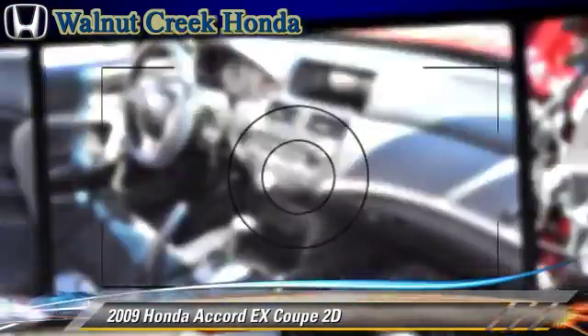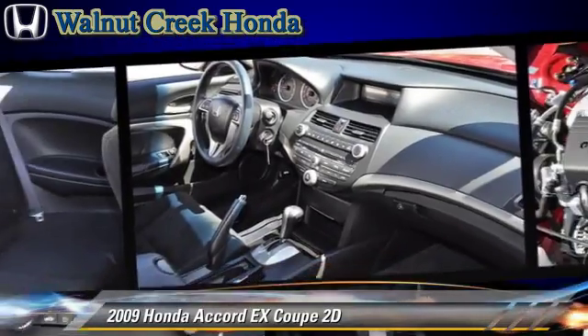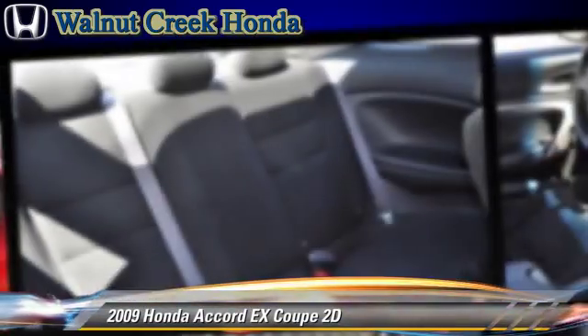Safety features include side airbags, traction control, four-wheel ABS, and stability control.